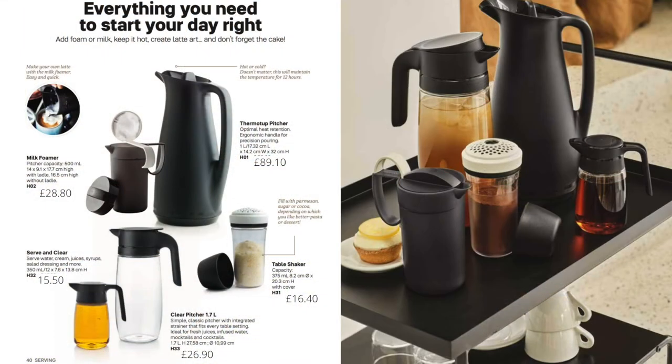For serving drinks, you might like the thermotuck pitcher to keep tea or coffee hot, or the milk foamer to make frothy milk. We have a couple of lovely clear pitchers — a tall 1.7 litre and a smaller one — which are really popular. There's also a table shaker you can use for dusting chocolate on top of drinks, or for flour, and all sorts of different things.